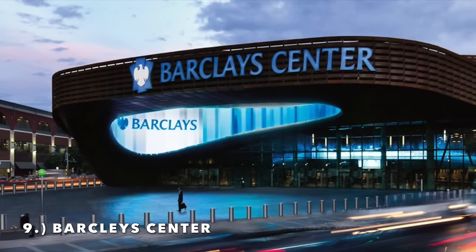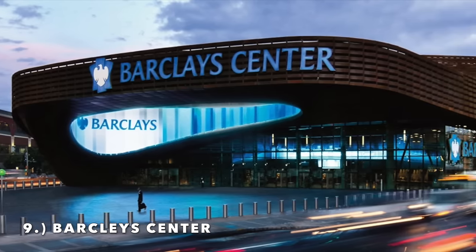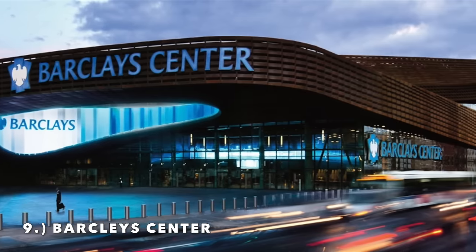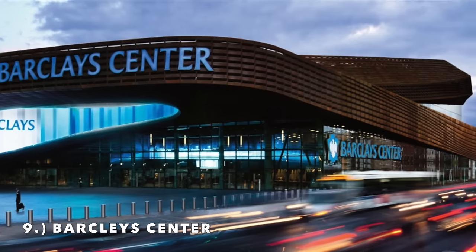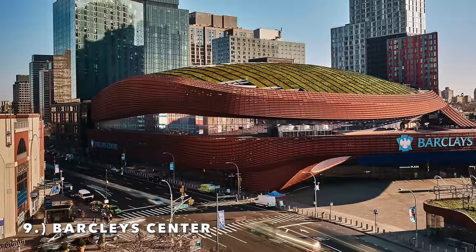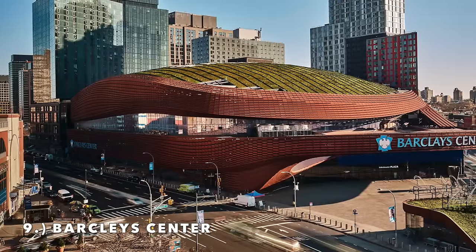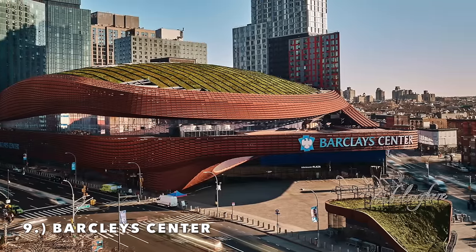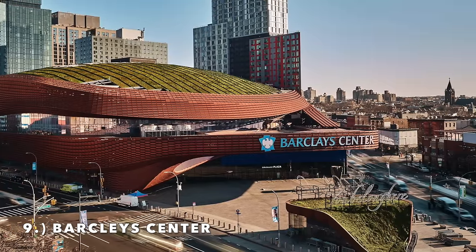Moving on to number 9, it is the Barclays Center — a very polarizing arena. Over a billion dollars is what it cost, and it's relatively new. Certainly the most unique exterior in terms of the weird design. Quite honestly, this has the potential for me to be a top 5 arena just based off the exterior — I find it so cool and unique, especially when it's lit up; it looks amazing.